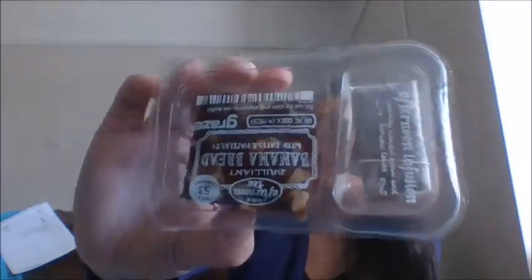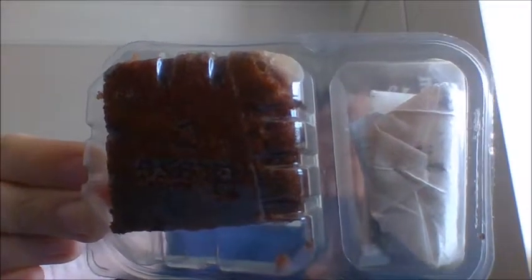Next we have this brilliant banana bread with dates and hazelnuts. And with this one, you also get a tea bag — some of the cakes come with like afternoon tea. So this is an afternoon infusion blended with Assam and Kenyan leaves. Some of the cakes you get little tea bags with, which is kind of cool — you get tea and cake at the same time. It's only 53 calories for the banana cake, so that's really cool. If you're calorie counting, these could be really cool little snacks for you.